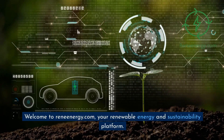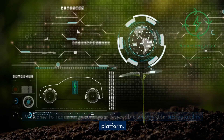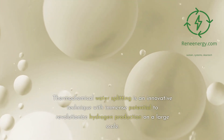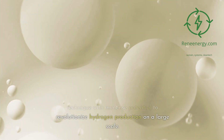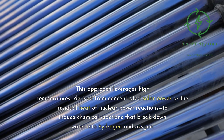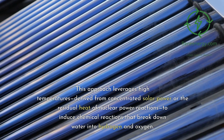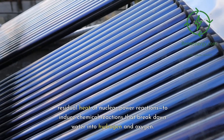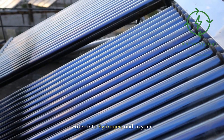Welcome to ReneEnergy.com, your renewable energy and sustainability platform. Thermochemical water splitting is an innovative technique with immense potential to revolutionize hydrogen production on a large scale. This approach leverages high temperatures, derived from concentrated solar power or the residual heat of nuclear power reactions, to induce chemical reactions that break down water into hydrogen and oxygen.